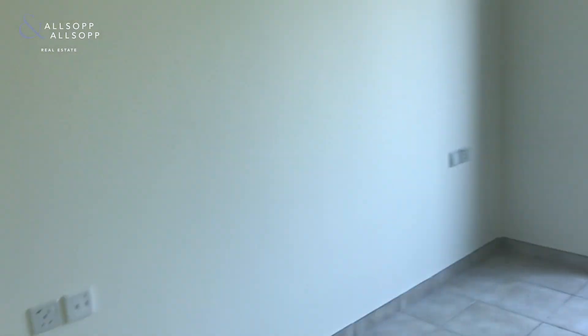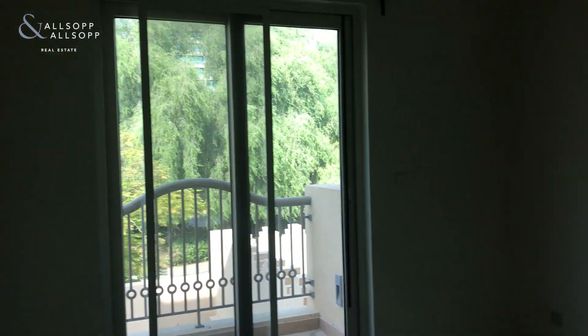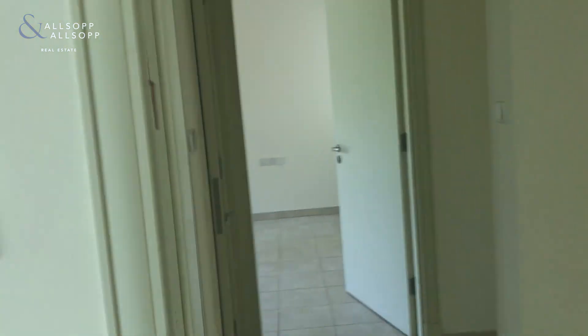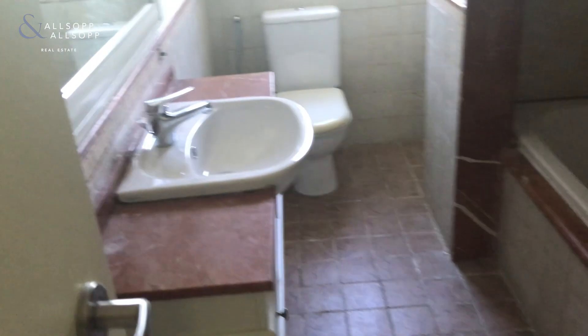Stepping into bedroom number three, there's again plenty of storage and it's not overloaded at all to the front. The family bathroom has been really well kept, with a bathtub and shower just through here.